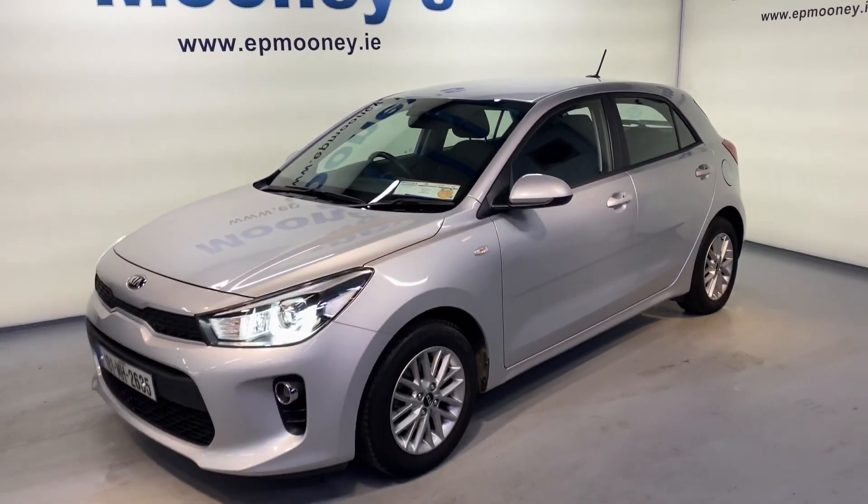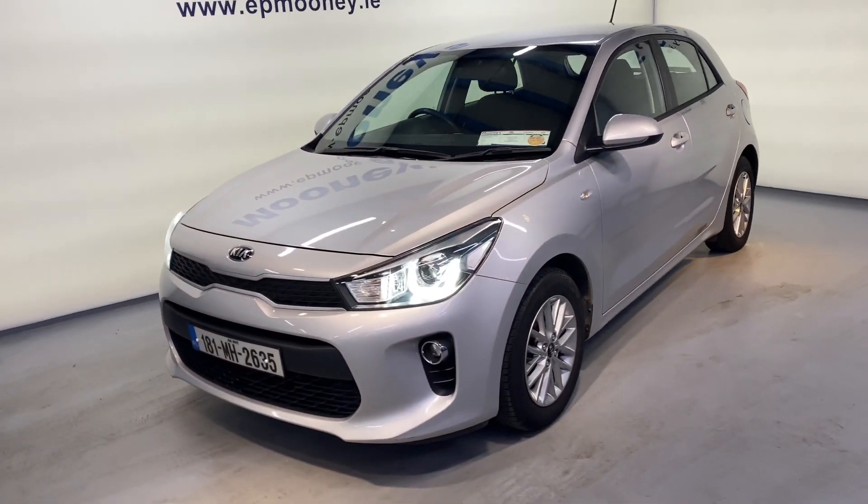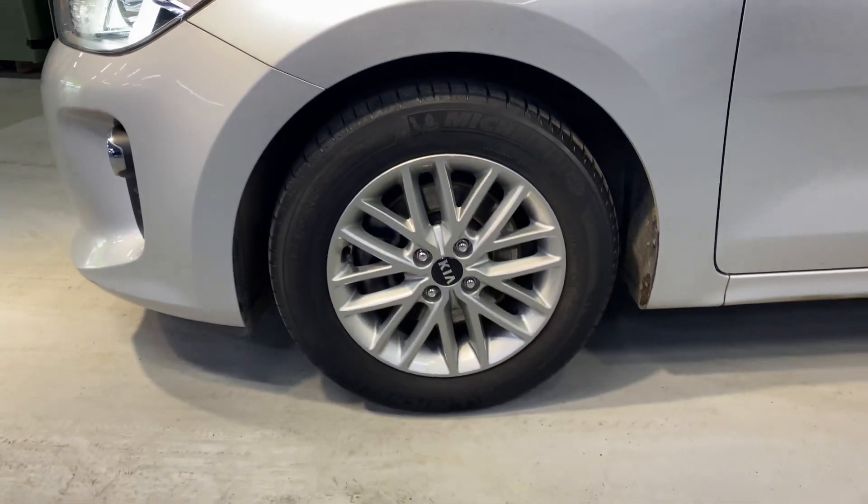Welcome to Mooney's Garage here on the Long Mile Road. Today we have this very well kept 181 Kia Rio available for sale.